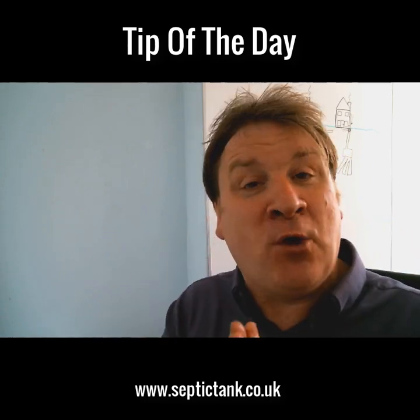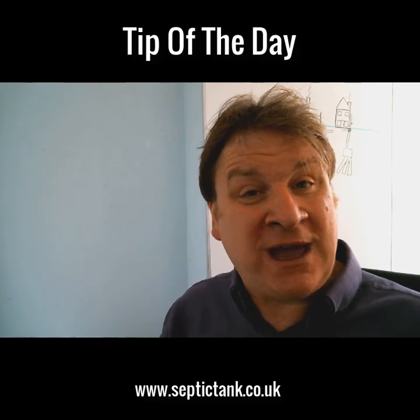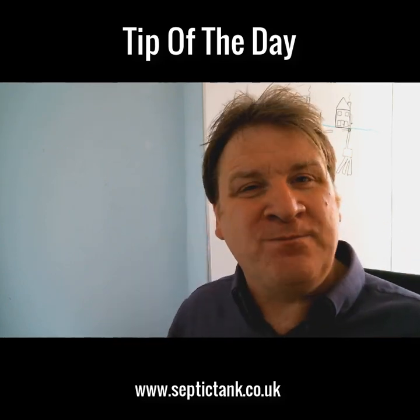If this tip has helped you, donations are gratefully received — you can even buy me a pint or a Jack Daniel's! But seriously, all you need to do is go to septictank.co.uk and download your free form today.